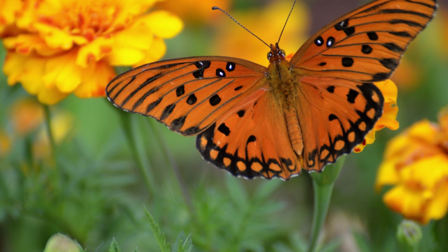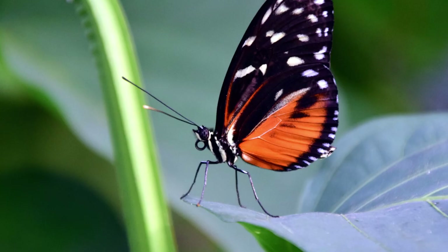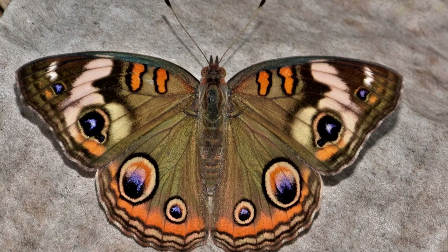We're talking about the Gulf Fritillary, Agraulis vanillae; the long-winged butterfly, Heliconius hymera; and the common buckeye, Junonia coenia.